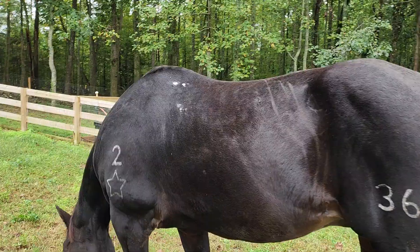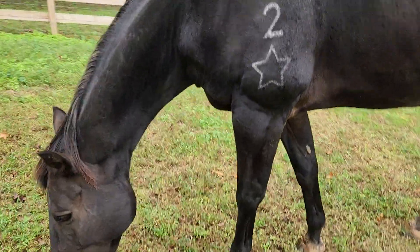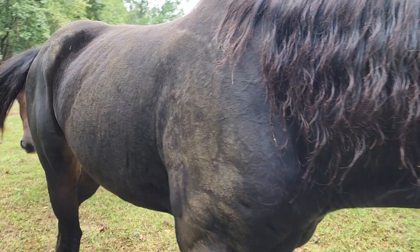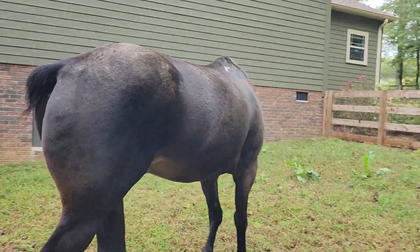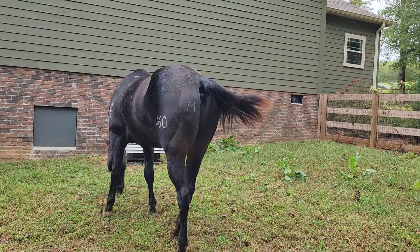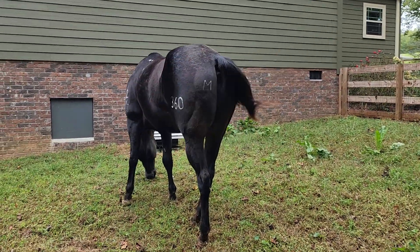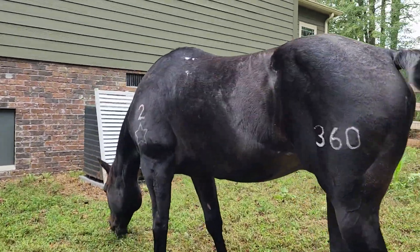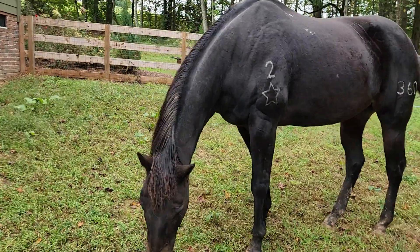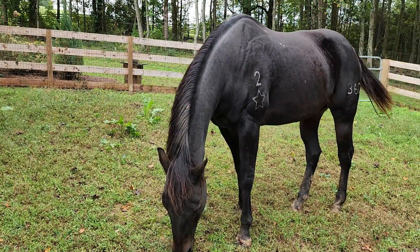He's mama's big boy — he's right at 17 hands, he is a tall baby. He is a quarter horse, but my god he looks more like a thoroughbred. He is registered and his bloodline goes back to 1883. He's awesome.